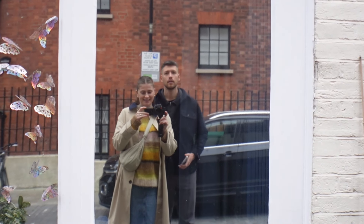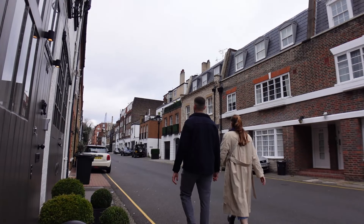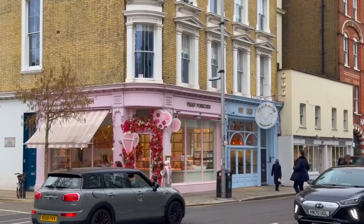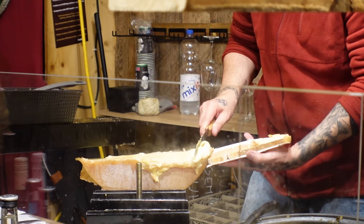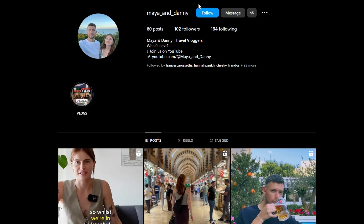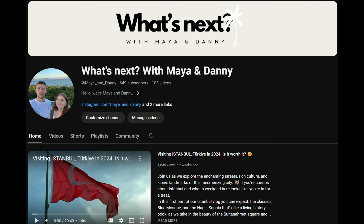Hey friends! We finally settled in London and are ready to explore and take you along with us. We're not new to London but there are plenty of places we've never been, and if you've been following our channel, you'll know that food is still our number one priority. Before jumping into today's vlog, make sure to follow us on Instagram and here on YouTube. Every subscriber is a big help. Enough talking — let's get started.